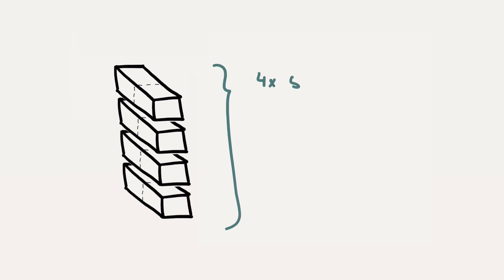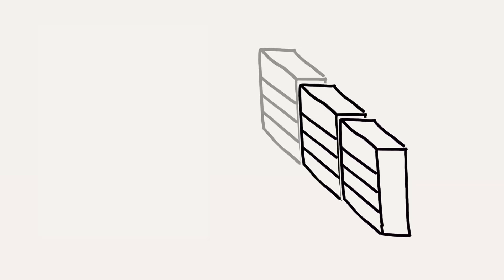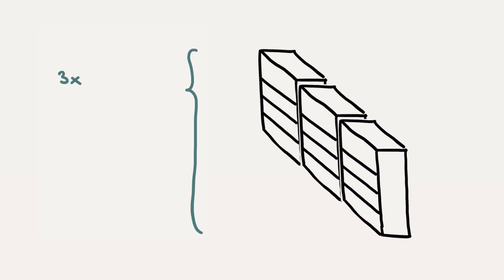Up to four of these modules can be stacked on top of each other in a cabinet to give a complete power of 200 kilowatts. But that's not the limit — ChemPower's biggest cabinets, officially called power units, have room for three of these vertical stacks, so a single cabinet can supply up to 600 kilowatts of charging power.